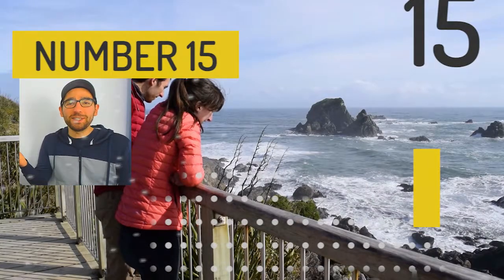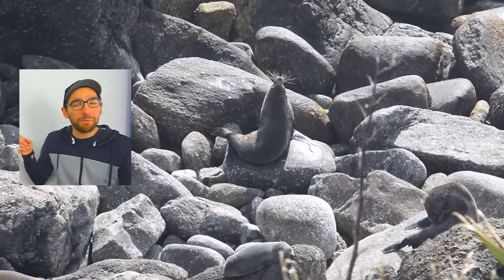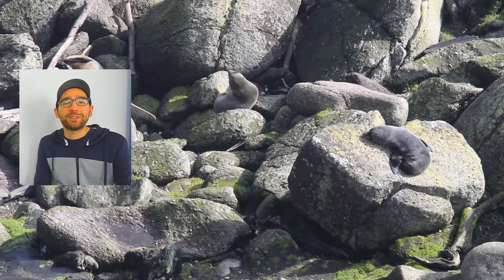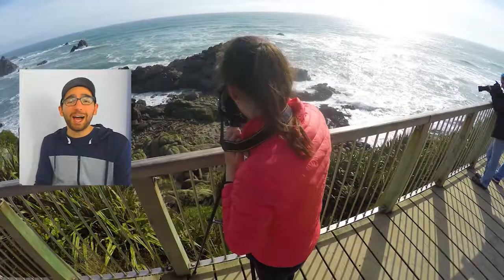At number 15 we have a crowd pleaser. No matter where you decide to go — this footage right here is going to be Cape Foulwind — there are a lot of seal colonies around New Zealand and the seals are quite active, or quite lazy, but no matter what it's a good spectacle. I love seals.